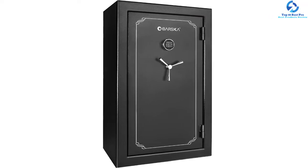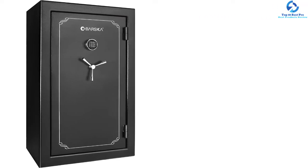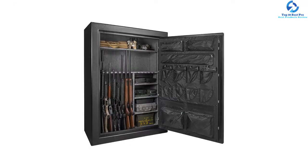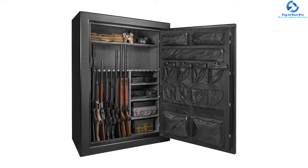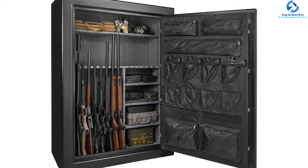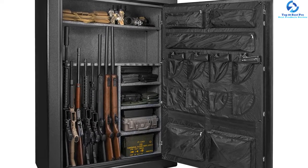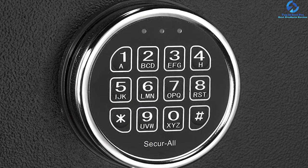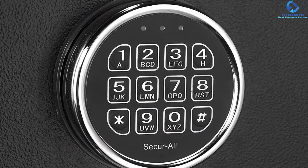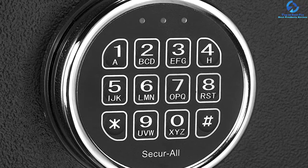The safety standard is approved by CADOJ. It is operated with a 9-volt battery that is included in the package. The shelves are removable for more flexible space organization. It also provides a quiet feature for access, enabling users to turn on mute mode for notifications. To ensure you can always get access, it provides an additional set of emergency keys. The weight is up to 667 pounds, which makes it not easy to steal.